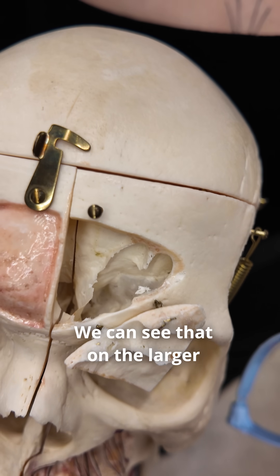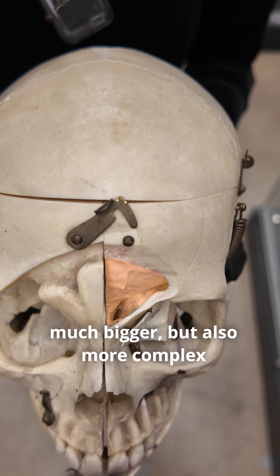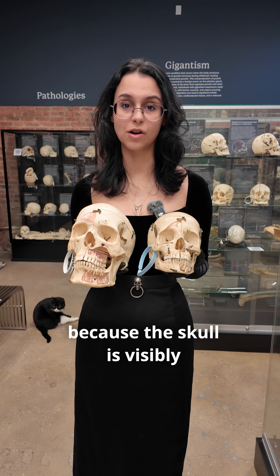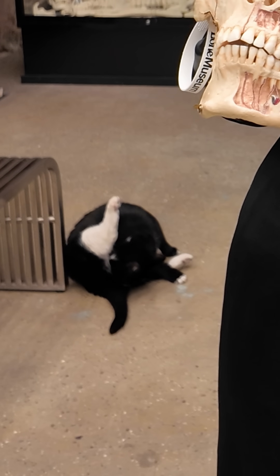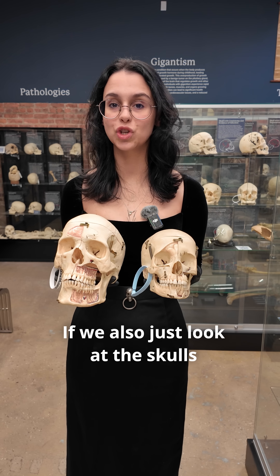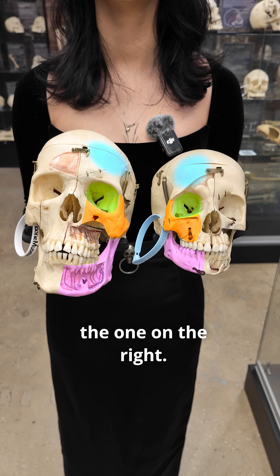First, if we look at the frontal sinus, we can see that on the larger skull, the opening is of course much bigger, but also more complex with more various openings. Now that difference is not only because the skull is visibly larger — we see similar complexities and differences in significantly smaller skulls as well. If we also just look at the skulls visually, we can see that the one on the left is much more robust than the one on the right.